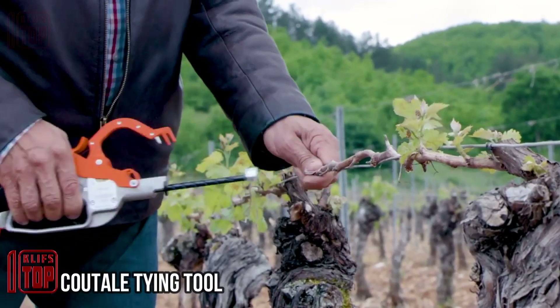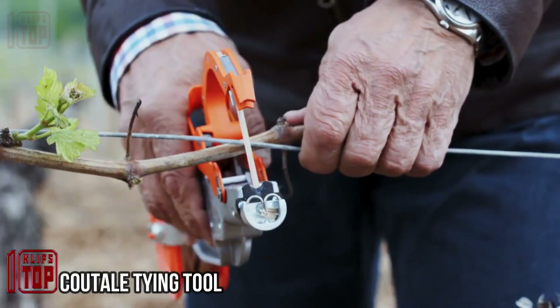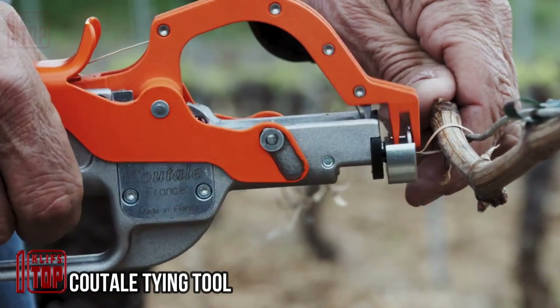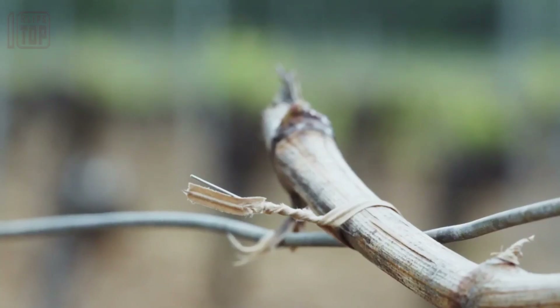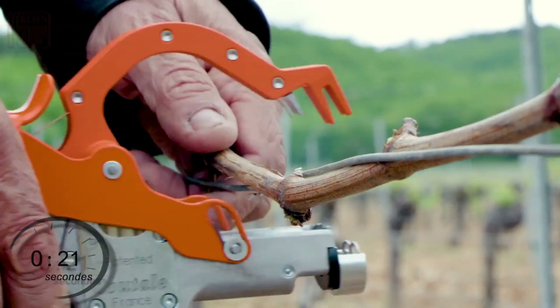Koutal tying tool — France, renowned for its extensive winemaking tradition, naturally became the birthplace of this innovative tool. The manufacturer, Koutal, primarily specializes in crafting corkscrews.